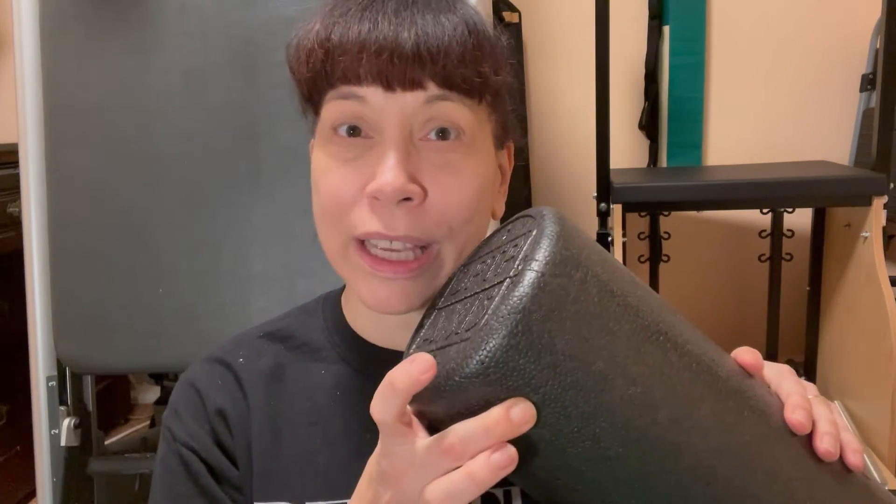Firm or extra firm. This has no give. If you like your massage given to you by a dominatrix, then this is the roller for you.